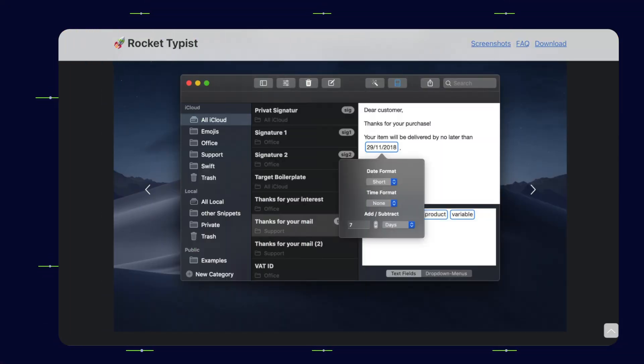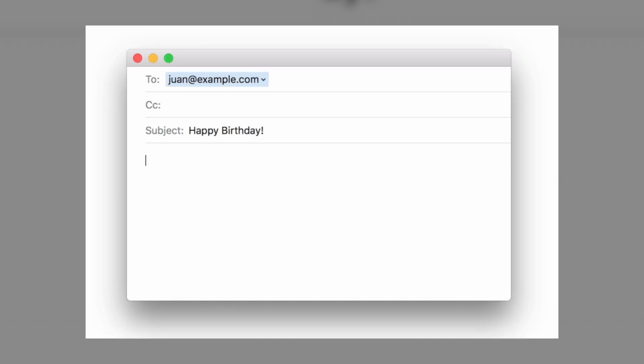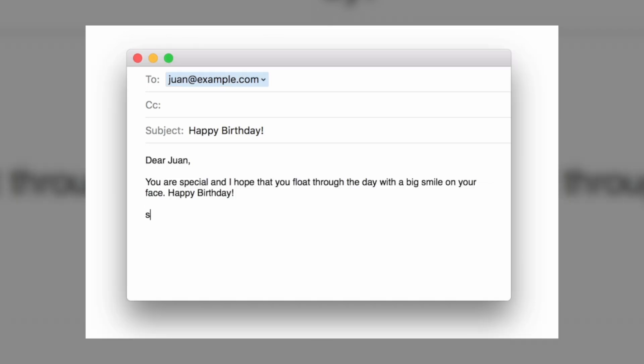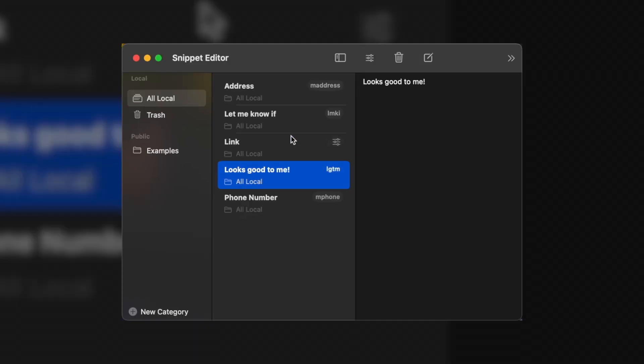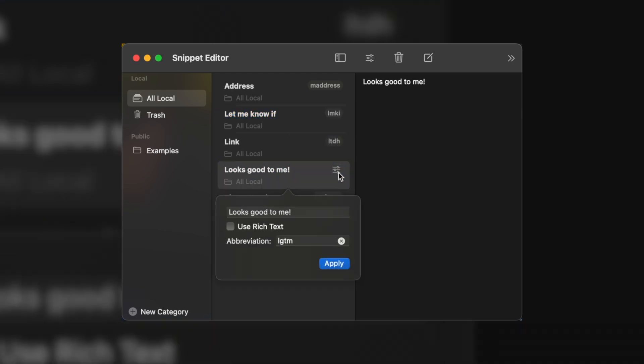Next on the list is Rocket Typist. There are a ton of things I type over and over again on my Mac, and instead of typing it manually, what if you could just key in a shortcut or an abbreviation and have it automatically expand to exactly the text you want? That's exactly what I do with Rocket Typist, which makes it ultra quick and convenient to type words, phrases, and even sentences that you keep typing over and over anyway.